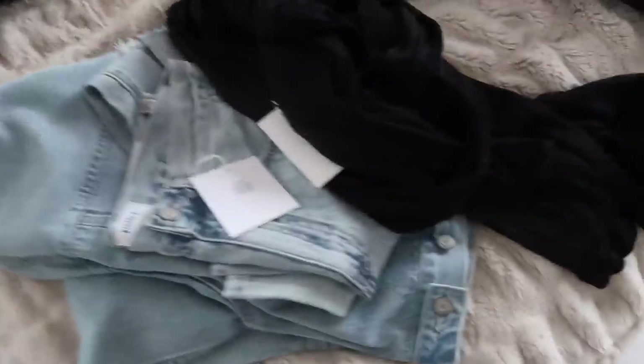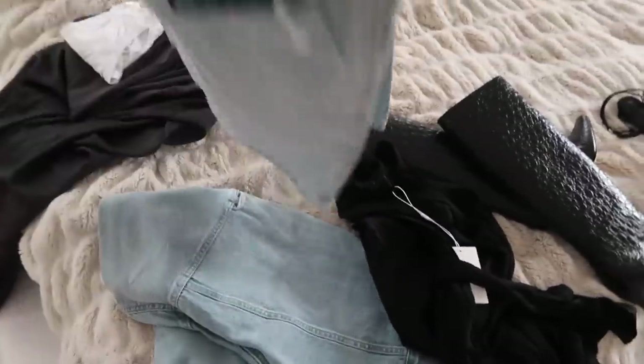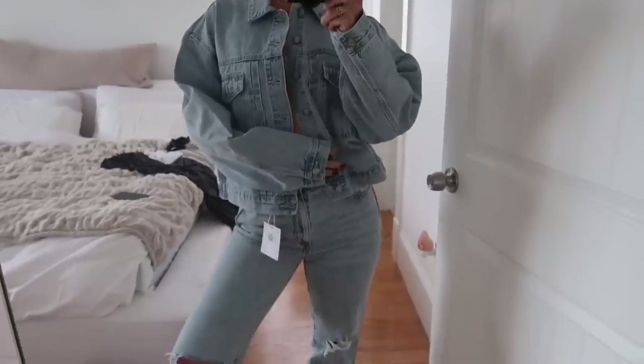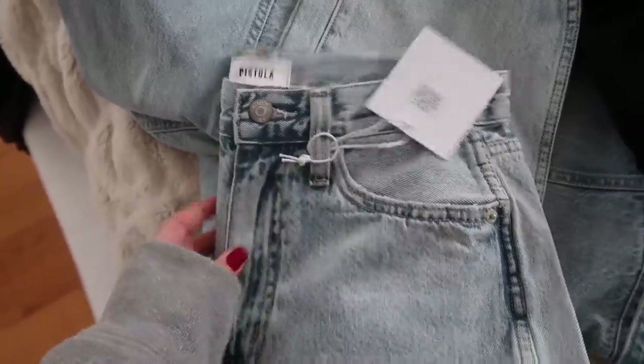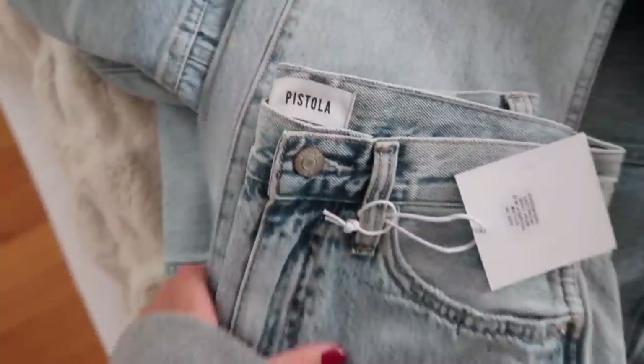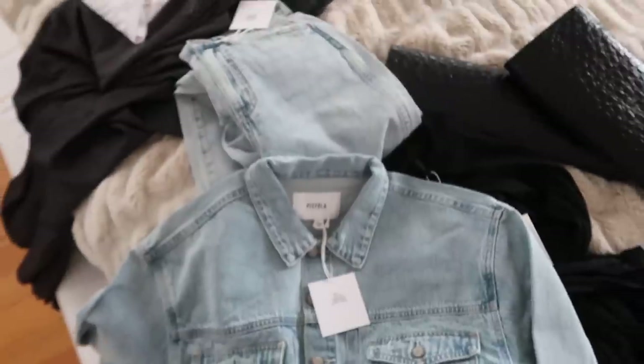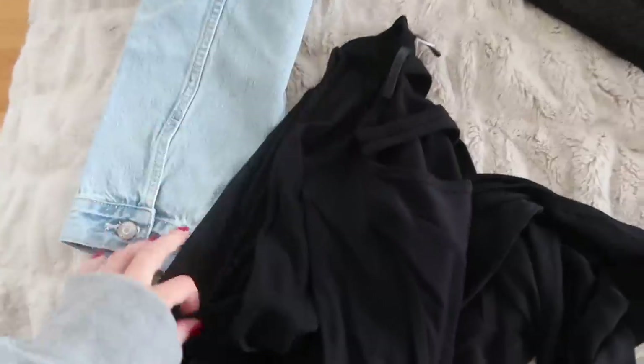I got these jeans — I'll do a try-on and put it on screen. I got them in a size 28. Sizing runs so different depending on the brand, so I got a 28 because I didn't want them super tight. I also got a matching jacket which is oversized but a little bit cropped — I got it in a size large. I thought this would be a cute denim-on-denim moment this fall, so I'm really excited about that.